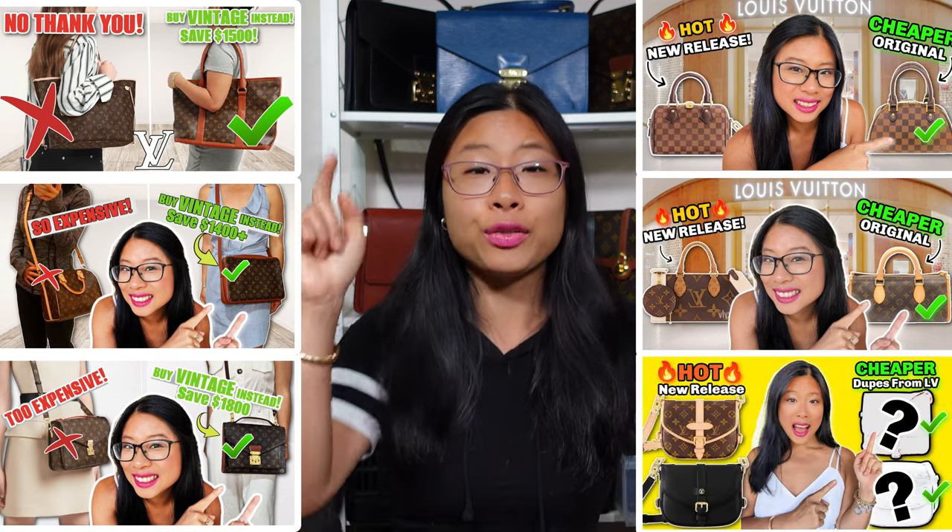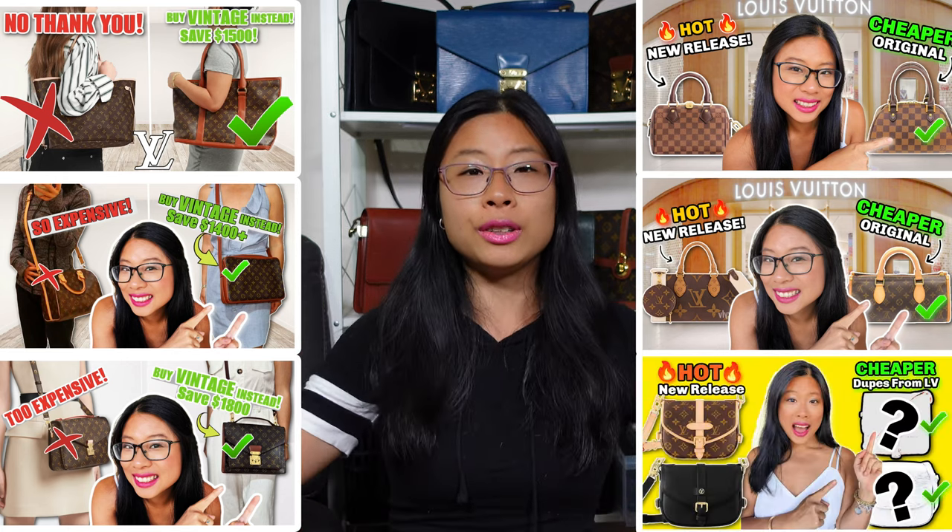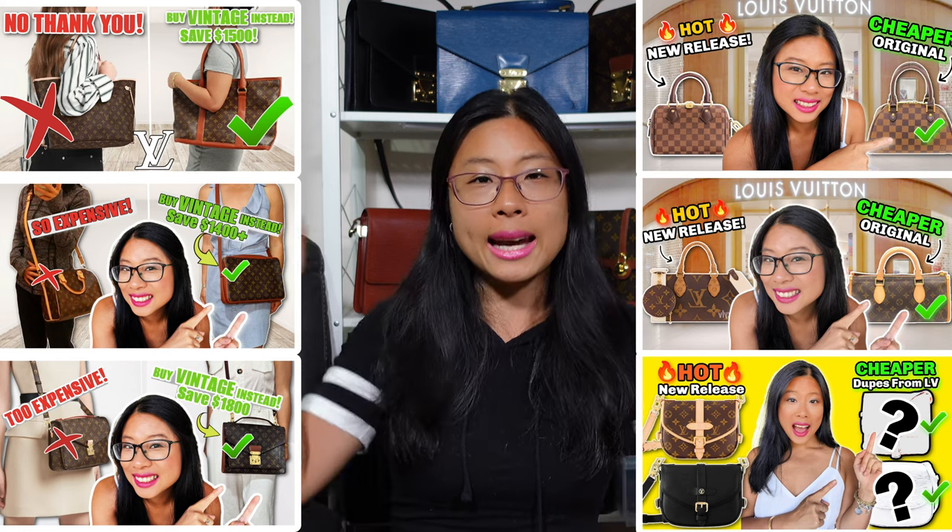If you're loving this theme of vintage Louis Vuitton alternatives to hot new release bags and getting the look for less, I've done a ton of these videos on my channel — you can binge-watch a whole series. I've done it for classic bags like the Neverfull, the Speedy, the Pochette Metis, and even hot new releases like the Speedy B20, the On The Go East West, and the new release Salma BB. I'll leave those videos linked down below and up above for you.